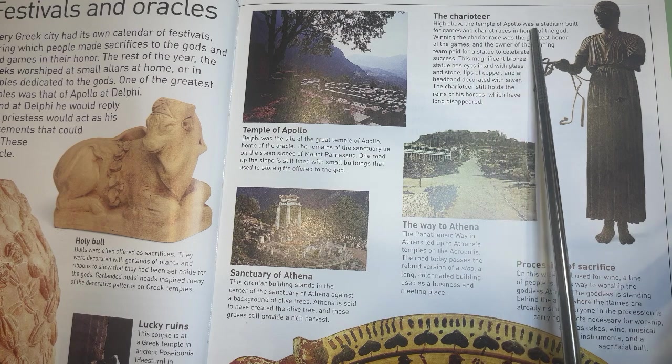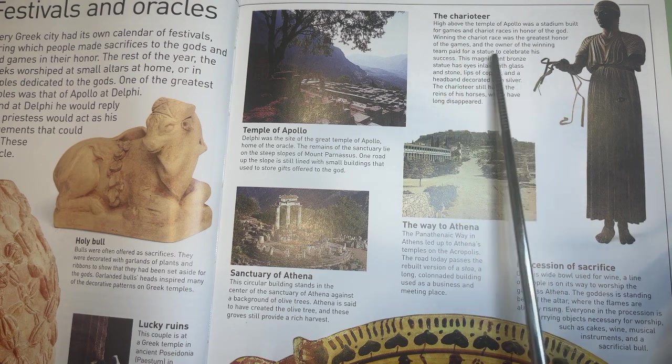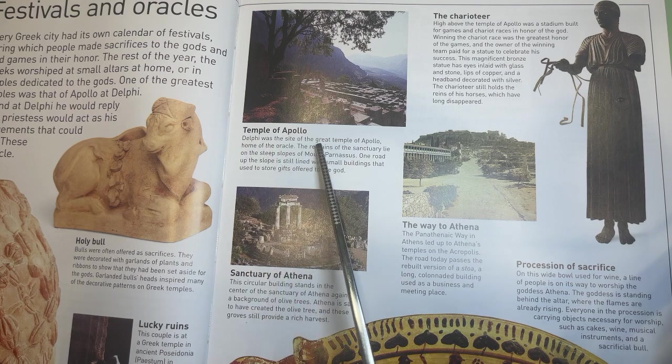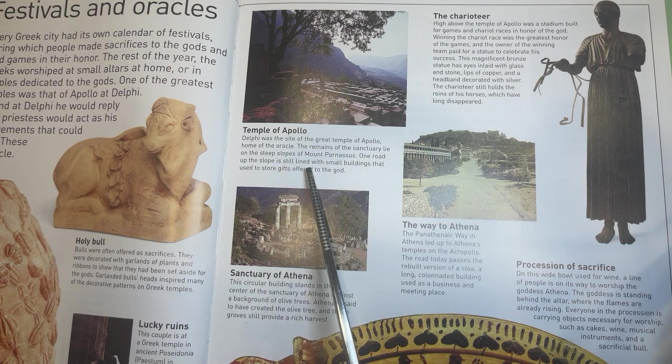The Charioteer. High above the Temple of Apollo was a stadium built for games and chariot races in honor of the god. Winning the chariot race was the greatest honor of the games, and the owner of the winning team paid for a statue to celebrate his success. This magnificent bronze statue has eyes inlaid with glass and stone, lips of copper, and a headband decorated with silver. Delphi was the site of the great Temple of Apollo, home of the Oracle. The remains of the sanctuary lie on the steep slopes of Mount Parnassus. The Panathenaic Way in Athens led up to Athena's temple on the Acropolis. The circular building stands in the center of the Sanctuary of Athena against the background of olive trees.